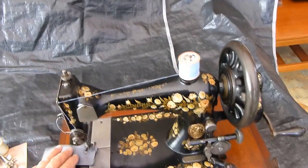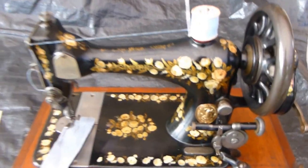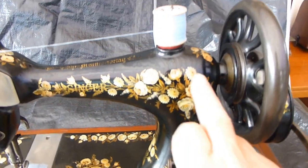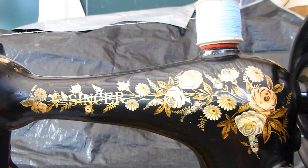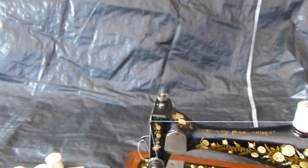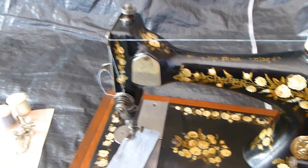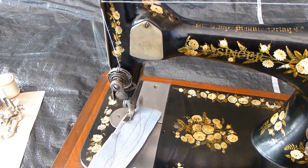This one is a particularly early one, beautifully decorated, and they spent so much time on these beautiful floral designs. If you can get the reflection, it's just so pretty — the amount of work they spent making it. And of course, the other great thing with this particular machine is that it was made in 1889.